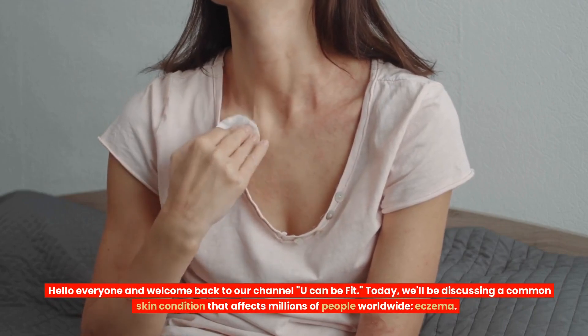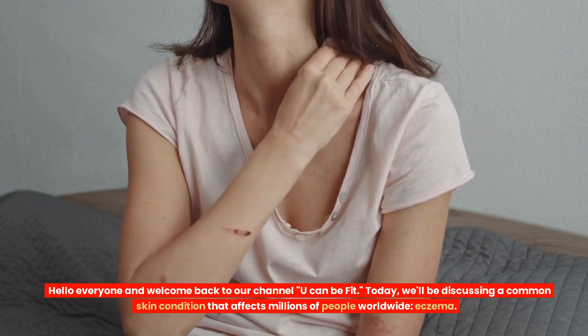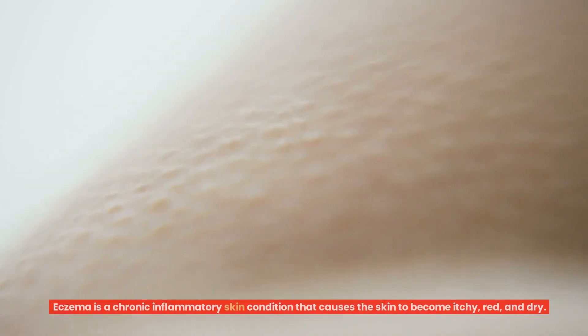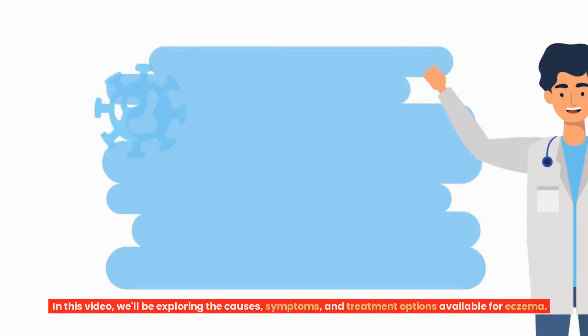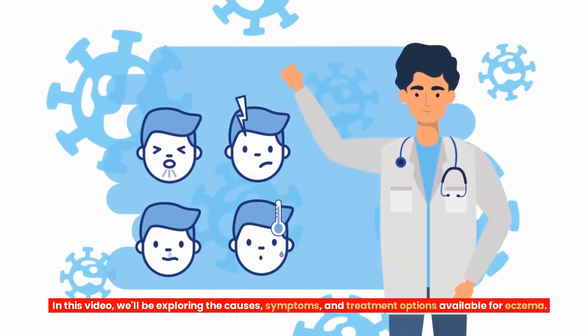Hello everyone and welcome back to our channel, You Can Be Fit. Today, we'll be discussing a common skin condition that affects millions of people worldwide: eczema. Eczema is a chronic inflammatory skin condition that causes the skin to become itchy, red, and dry. In this video, we'll be exploring the causes, symptoms, and treatment options available for eczema.